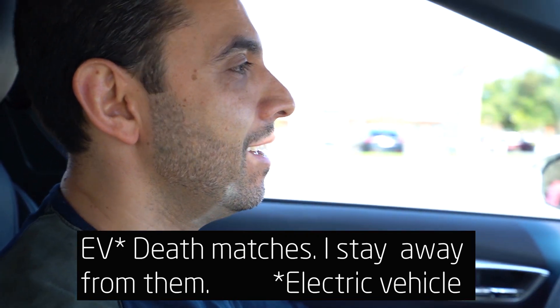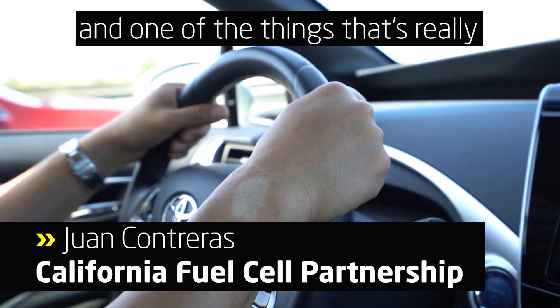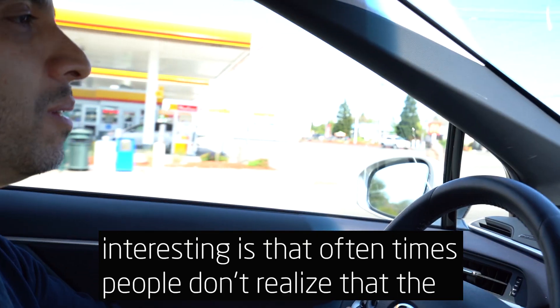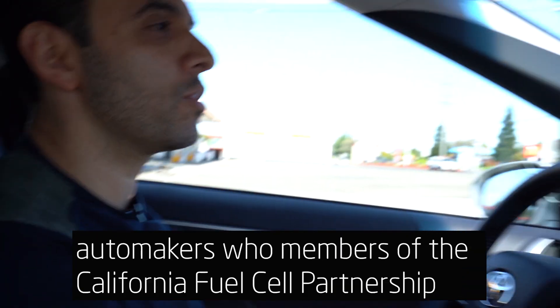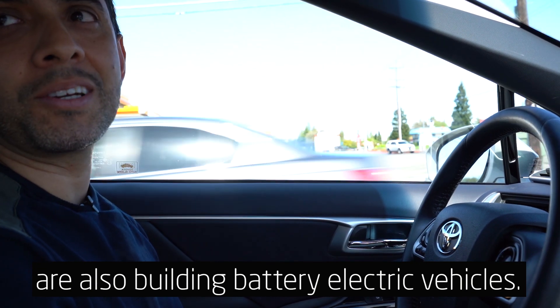EV deathmatches — I stay away from them. One of the things that's really interesting is that oftentimes people don't realize that the automakers who are members of the California Fossil Partnership are also building battery electric vehicles.